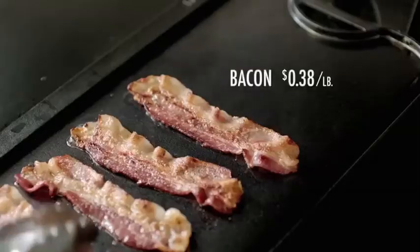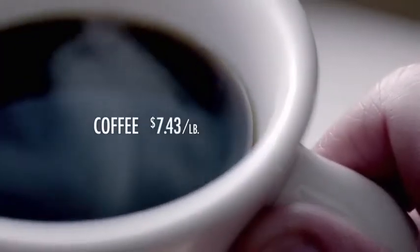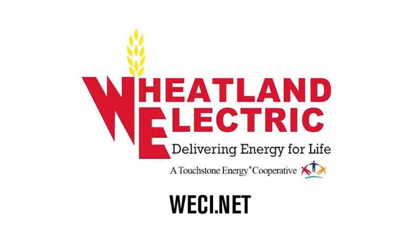The cost of everything has gone up dramatically over the last 75 years, with one exception: keeping electricity affordable. Wheatland Electric, delivering energy for life. Your Touchstone Energy cooperative.